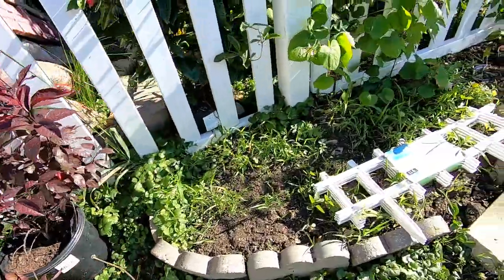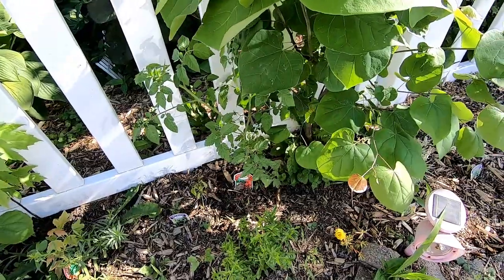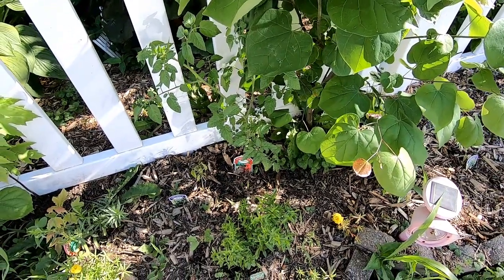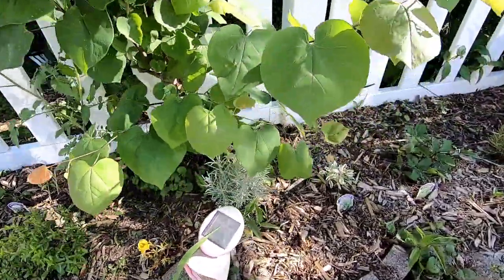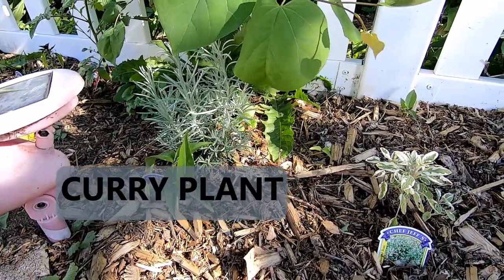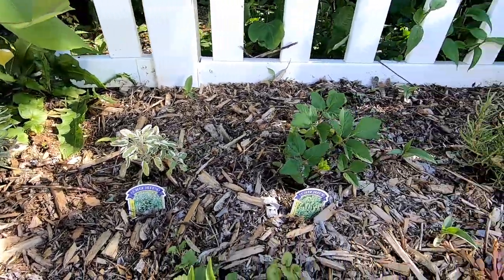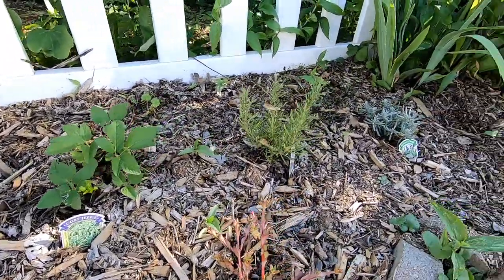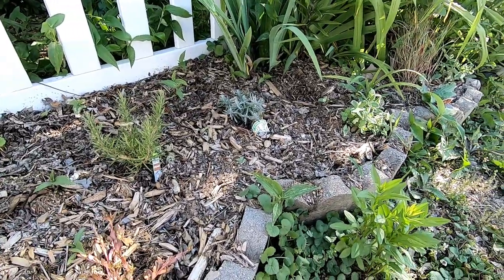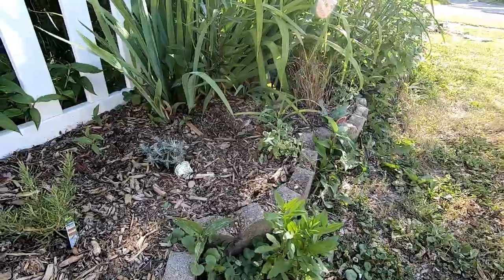Bought myself a sand cherry today. This is my herb garden — got my little cherry tomatoes there, and that is curry. Rosemary, lavender, some variegated basil or pineapple mint — one of the two.